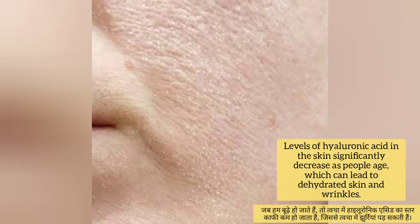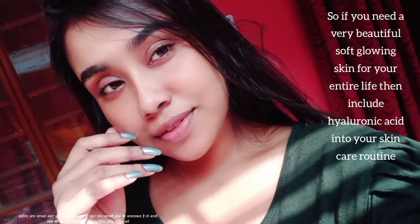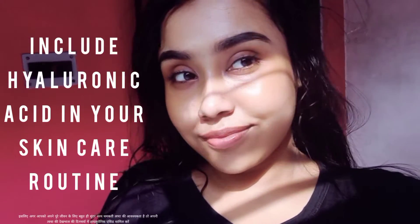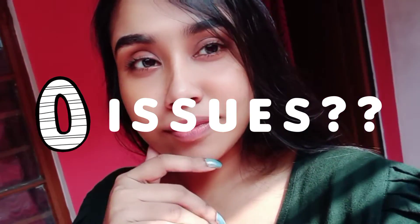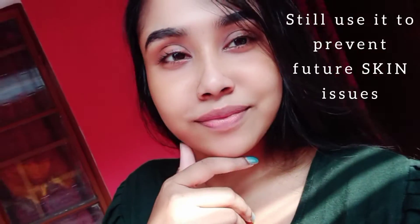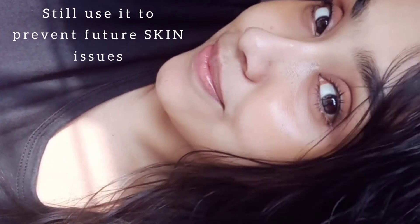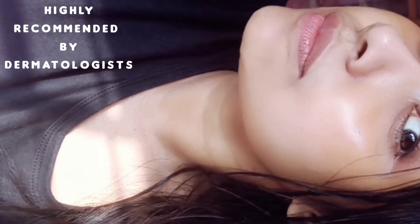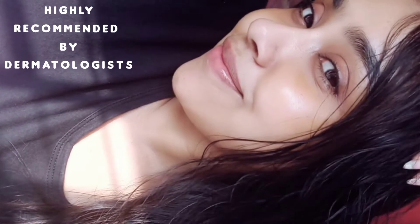Hyaluronic acid creates a protective barrier for moisture. The amount of naturally occurring hyaluronic acid in our skin decreases as we get older. So if you are dreaming of having beautiful, soft, bouncy, dewy, ageless skin for your entire life, you need hyaluronic acid in your skincare routine — even if you have zero issues with your skin. That's why dermatologists highly recommend everyone include hyaluronic acid in their everyday skincare routine.